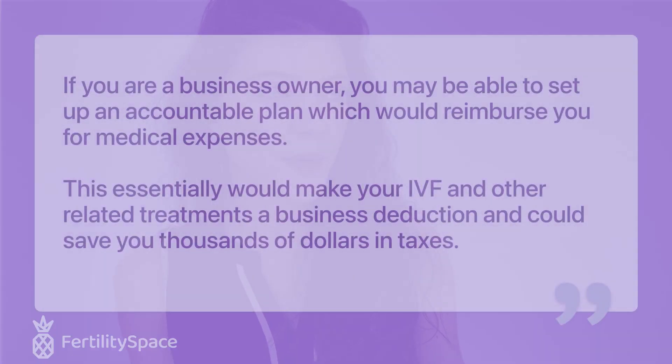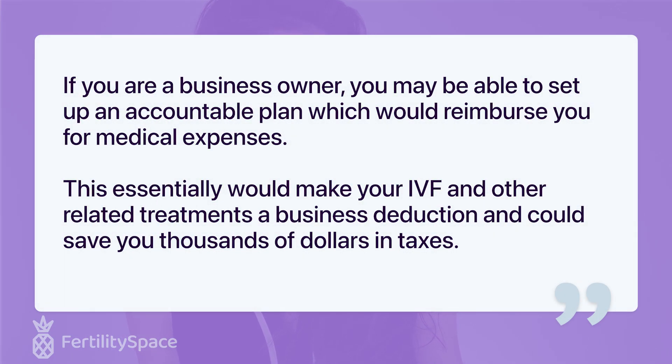We do have one final tax tip that we got from an accountant when she reviewed our blog post on this topic — which is also available on our website if you prefer reading. We spoke with Barbara Shryhans, a tax accountant in Arizona, and she noted: if you are a business owner, you may be able to set up an accountable plan, which would reimburse you for medical expenses. This would essentially make your IVF and other related treatments a business deduction, and could save you thousands of dollars in taxes.